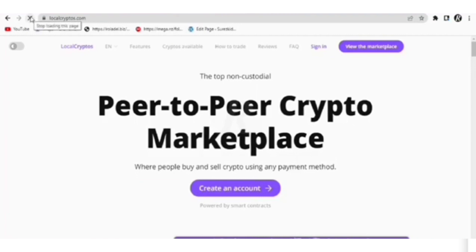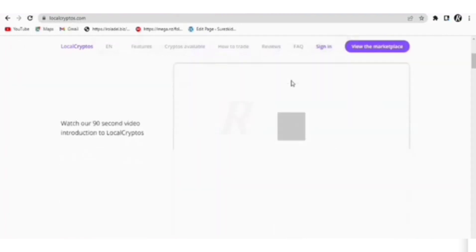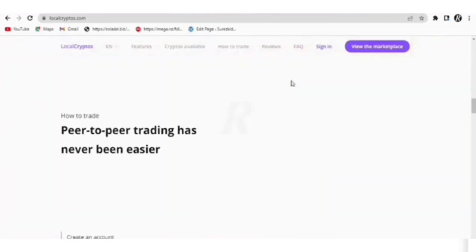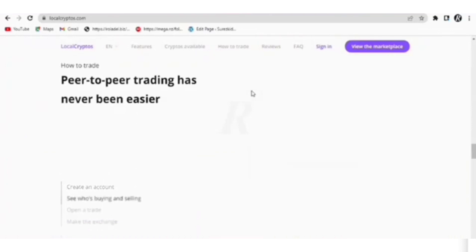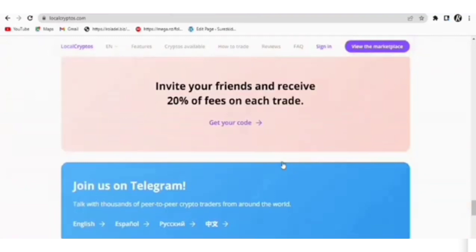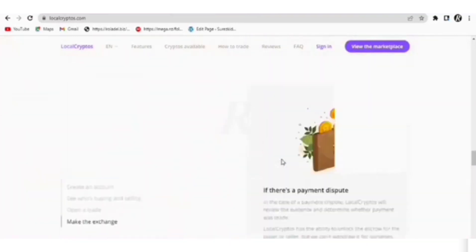Number 2: Localcryptos.com. This is a peer-to-peer marketplace and does not require any ID to transact on the platform. As of the time of making this video, Localcryptos has buyers and sellers in nearly 15,000 cities across the world. Their wallet is non-custodial, which puts you in control of your funds. The platform works as an escrow manager between buyers and sellers.